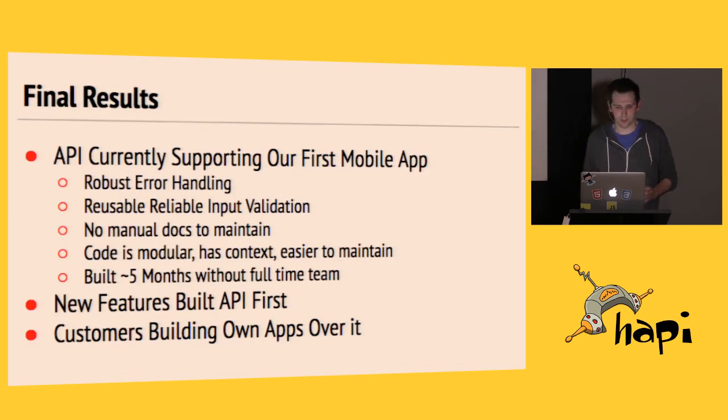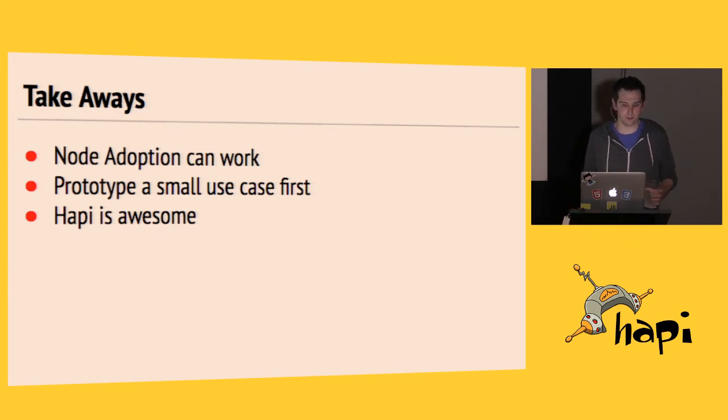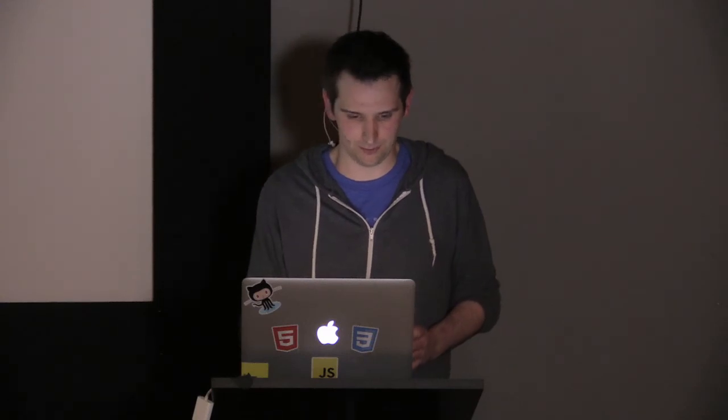So, results. We have an API in production — we started in the summer and we have an API in production supporting our first mobile app, also in production. Some cool parts: really good error handling, input validation that's reusable and reliable, no manual docs to maintain or client APIs, and code that's modular and scales quite well. It's changed how we approach development — new features are built API-first. We've actually seen customers start building their own apps on top of it, which is pretty cool. Things to take away: Node adoption can work even with small teams and small resources. I'd prototype a small use case first and wouldn't just throw away a codebase to replace it all at once. And when you do, definitely use HAPI — it worked great for us and I don't think we would have moved forward at the same pace with any other framework.